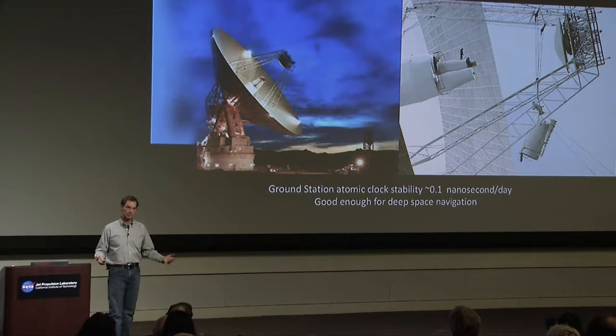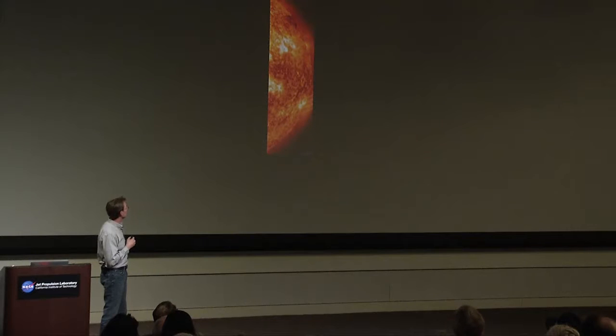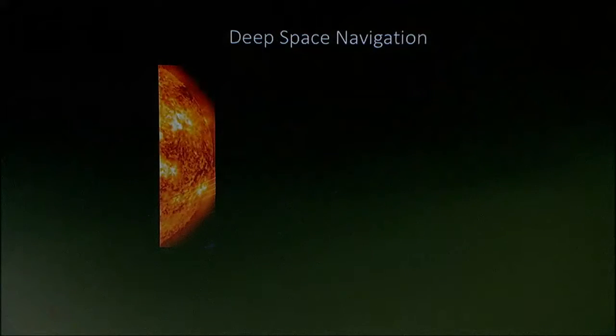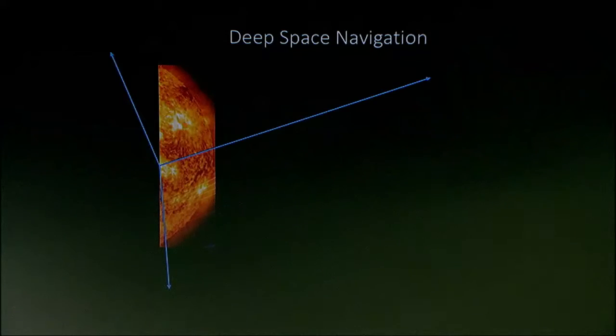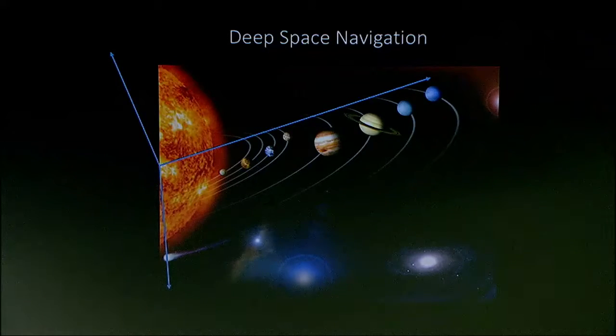I'm going to do another thought experiment to illustrate how we do deep space navigation with these kinds of signals. We have to keep in mind some lessons from Earth-based navigation. We're in the solar system, traveling about, and we need to figure out where we're at. We need a reference system. On Earth, we had latitude and longitude. In deep space, we have a three-dimensional coordinate system defined near the center of the sun. We need a map of where our destinations are — the trajectories of planets, moons, and asteroids. With this map, coordinate system, and DSN tracking data, we can resolve locations and trajectories of spacecraft.